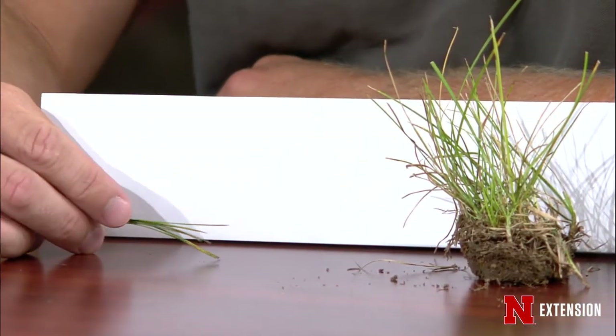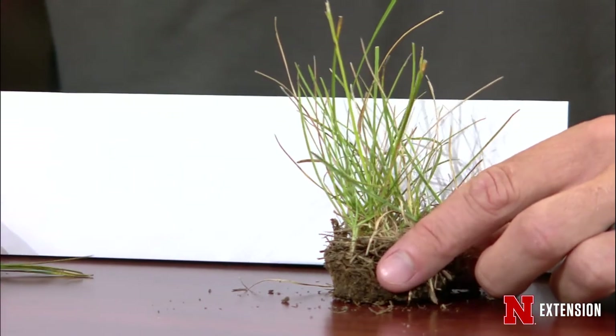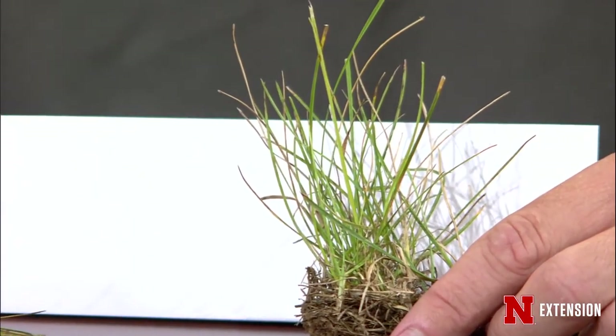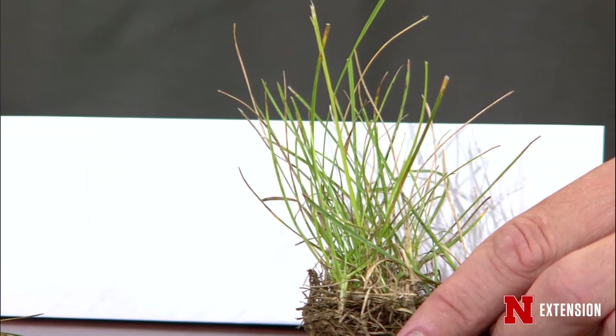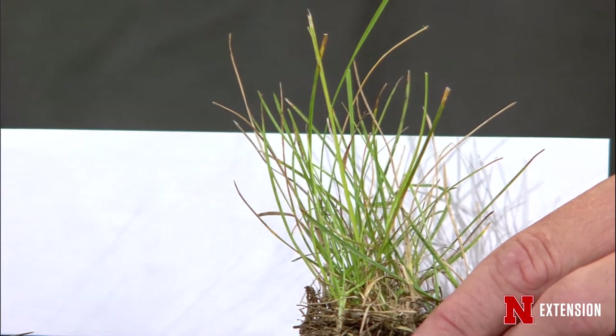Bill, you have a teensy-weensy little piece of turf. Yeah, I have two samples here from Kentucky bluegrass lawns. If you have a bluegrass lawn, you may be seeing two of these issues right now. We'll start with the big one here. Bluegrass is usually a little bit of a different, darker color. Right now we're seeing a lot of iron chlorosis, especially in our high pH soils. It starts off generally in the west and moves its way east. This is a nutritional issue that we see.